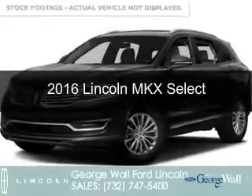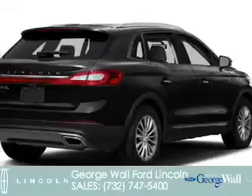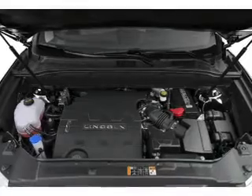This is a new 2016 Lincoln MKX. It's powered by all-wheel drive, a 3.7 liter six-cylinder engine, and a six-speed automatic transmission.